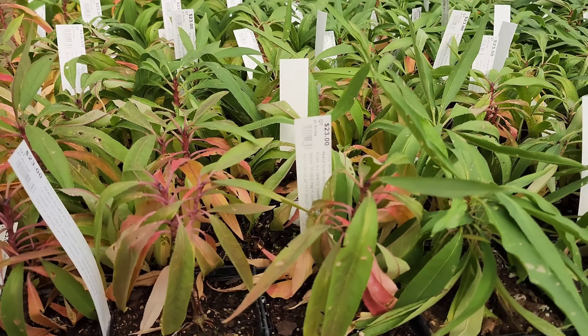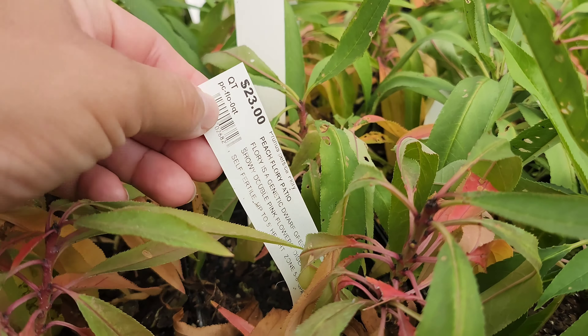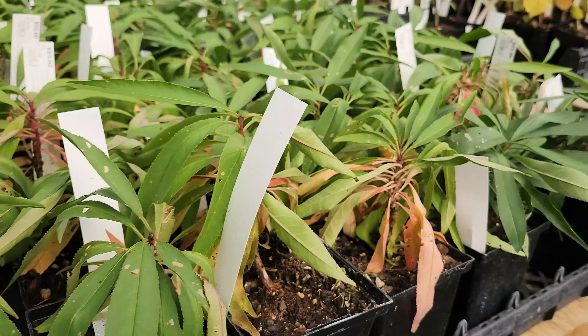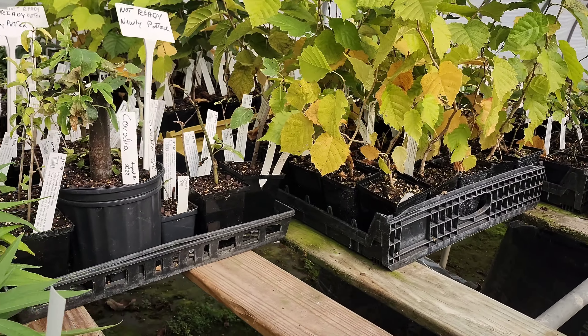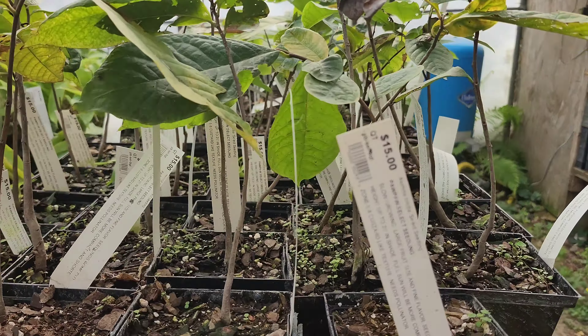They have some pretty small patio peaches and some kiwis that are hardy for cold zones.